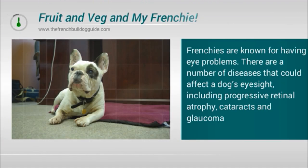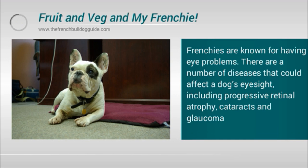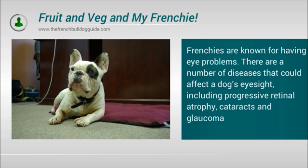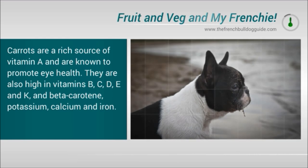Frenchies are known for having eye problems. There are a number of diseases that could affect a dog's eyesight, including progressive retinal atrophy, cataracts and glaucoma. Carrots are a rich source of vitamin A and are known to promote eye health. They are also high in vitamins B, C, D, E and K, beta-carotene, potassium, calcium and iron.